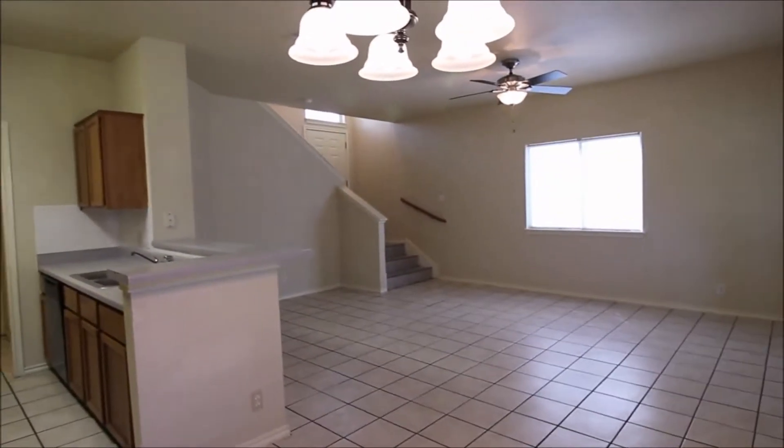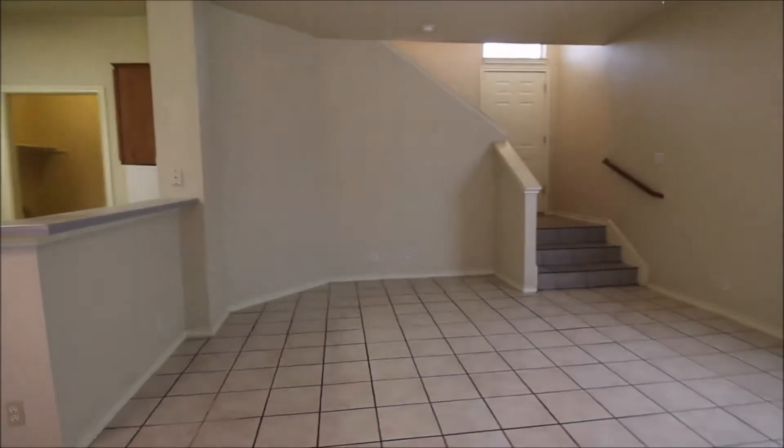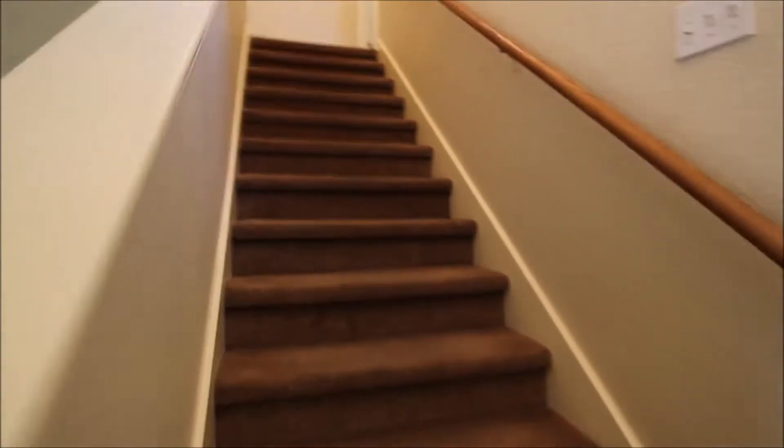We'll back up for another view of the living room area, and then we'll head upstairs to view the bedrooms. If you have any questions about today's virtual tour, please feel free to reach out to us on our website at rollingwoodmanagement.com — we'd love to hear from you.